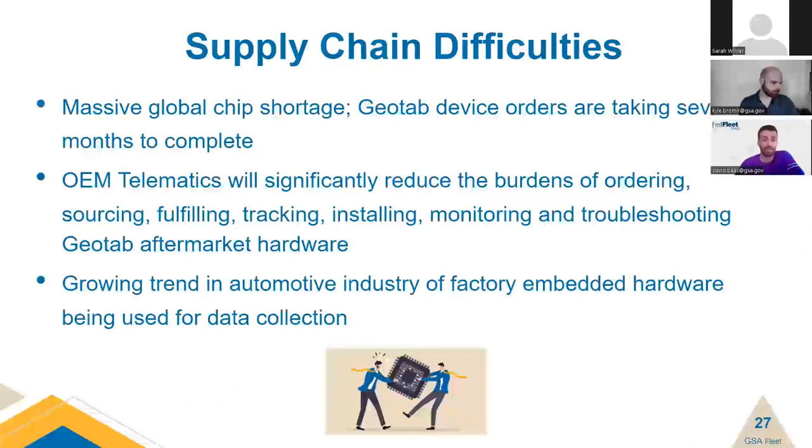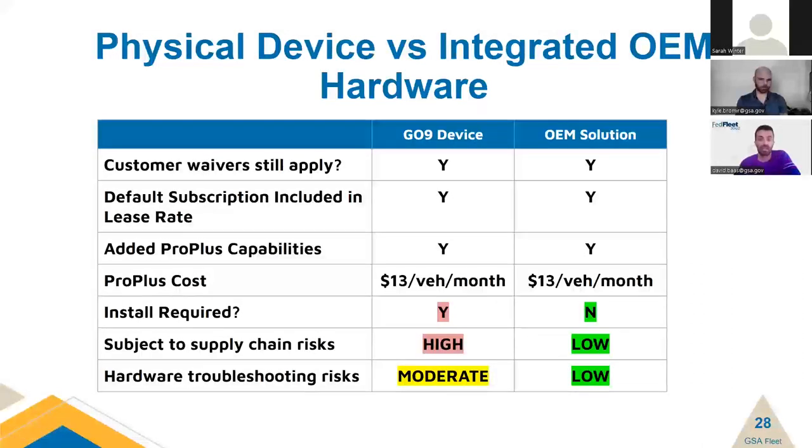There is currently a massive global chip shortage and the automotive industry has been hit particularly hard. Geotab device orders are taking several months and are susceptible to supply chain disruptions. We're also seeing a trend toward factory-embedded hardware for data collection and fleet management, one we expect to continue. It's important for GSA Fleet to modernize along with the industry to continue providing competitive fleet management services and prepare for new technologies in the coming years. As shown in the comparison table, the OEM solution is identical to a Geotab Go9 device, but with no install requirement, no supply chain workarounds, and no time or money spent troubleshooting defective devices. The BPA has been modified to allow price parity at $13 per vehicle per month.